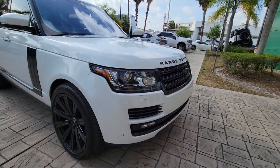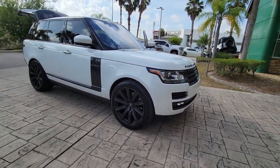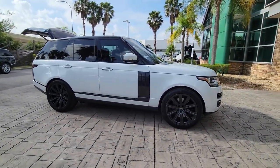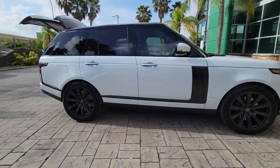This could be the car for you. The 2017 Land Rover Range Rover. With less than 90,000 miles on the odometer, this vehicle provides excellent value.